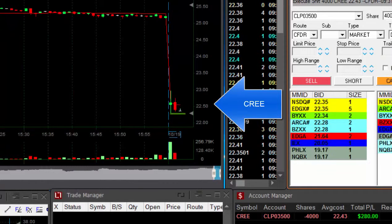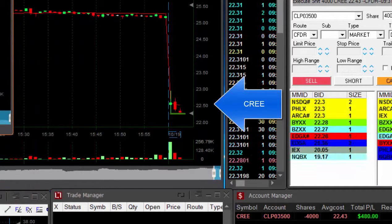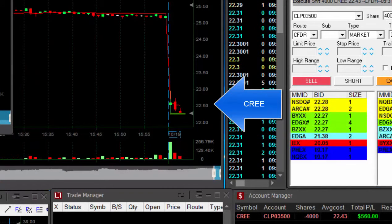It's getting close. The low is 22.27. Almost. Almost. Not really. Come on Cree.